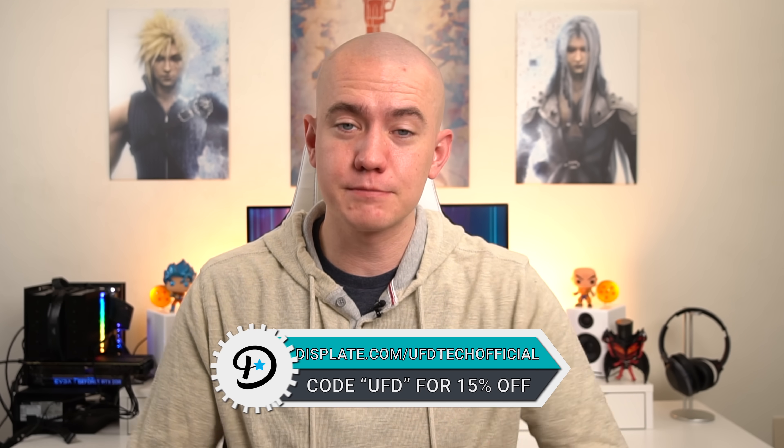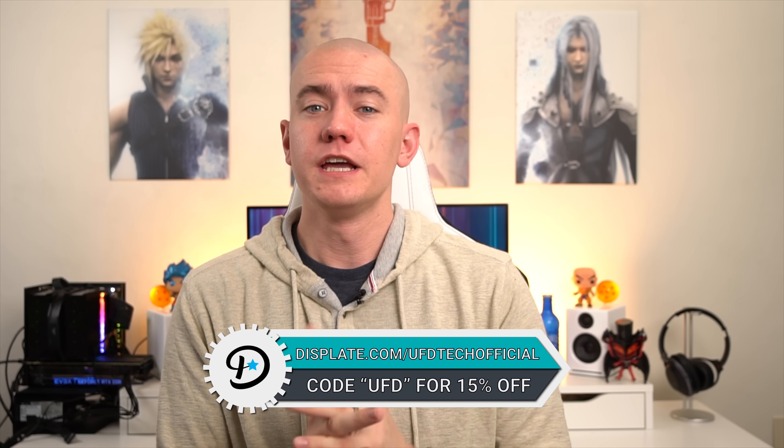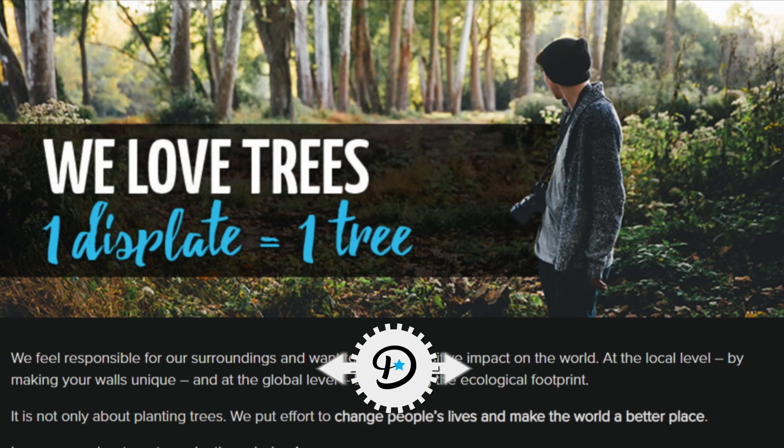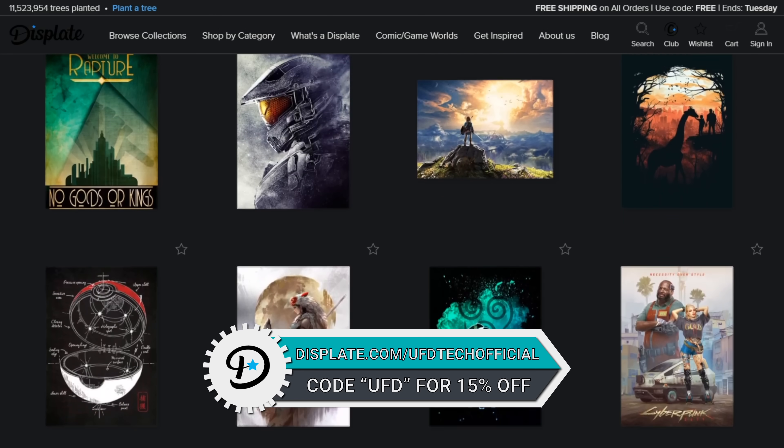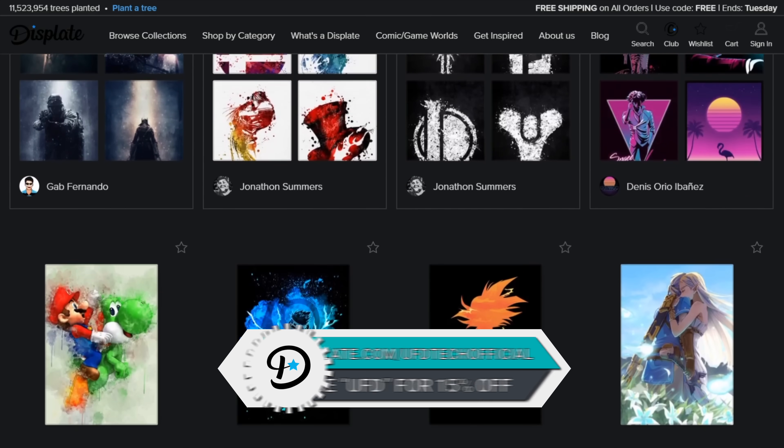Which you should have when you're considering picking up a Displate, because if you use our link in the video description — displate.com/UFDTechOfficial — you can enter the coupon code UFD and save 15% off dope metal prints that mount on your wall with magnets. We're moving our office in a couple weeks, so I just take them off with magnets, mount them in the new place, peel the things off the wall, no damage done. And for every Displate you buy, Displate plants some trees — so you get that environment good, you get dope metal prints that look good, and you're a lovely person if you use our link below.